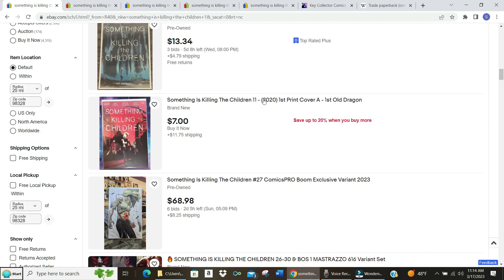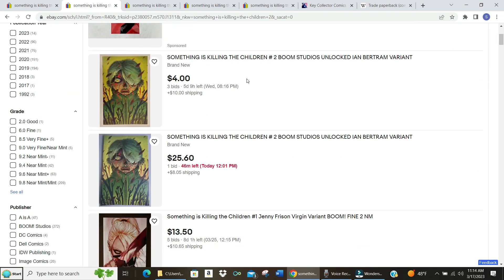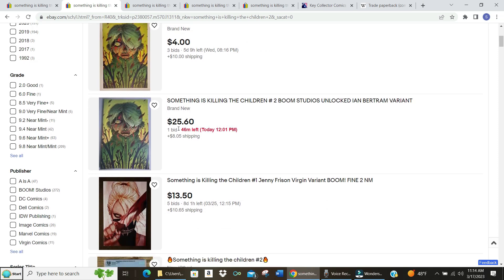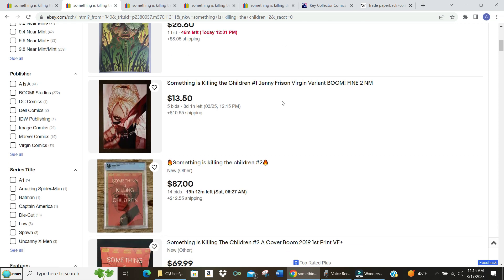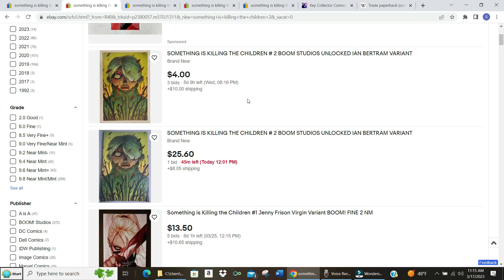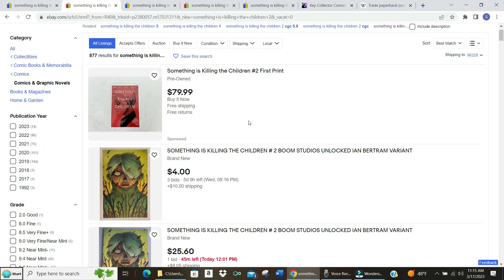Here's a number one for $20 with four bids, $15 with four bids — so let's say around $15 for number one. Number two — this one's gone for $4 with three bids, this one's $25 with only 46 minutes left, but it's also a variant cover. You've got to think about whether it's a variant cover or a regular cover or reprint. Prices are all over the place; this one's got five days left so it'll go up. Let's call it 15 to 20 bucks for number two.